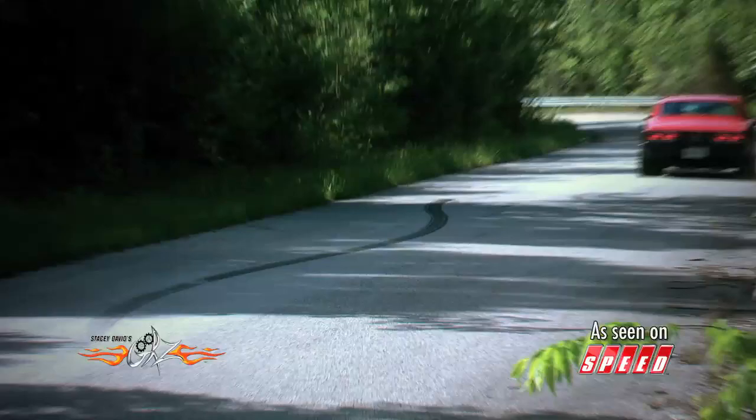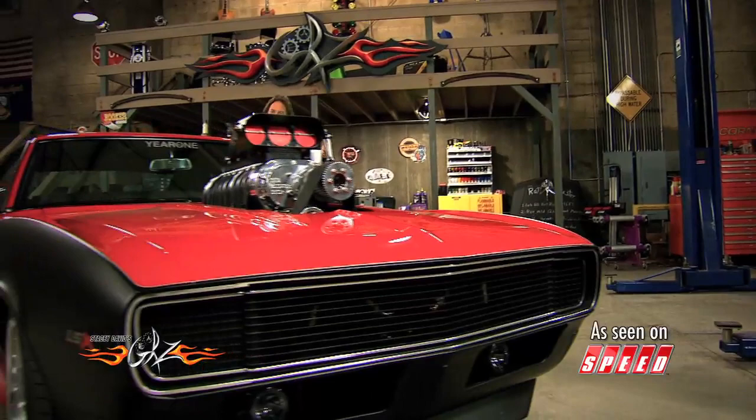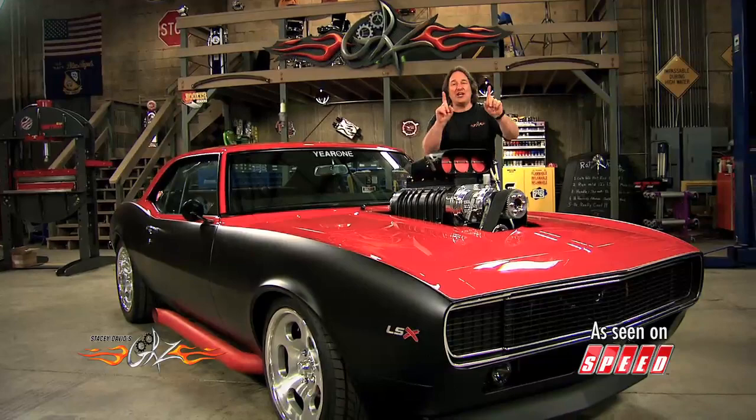When you put all this stuff together you end up with a car that has the look and the feel of a classic, in-your-face 70s muscle car with just enough modern touches to make it relevant today. And that is how you disturb the peace.